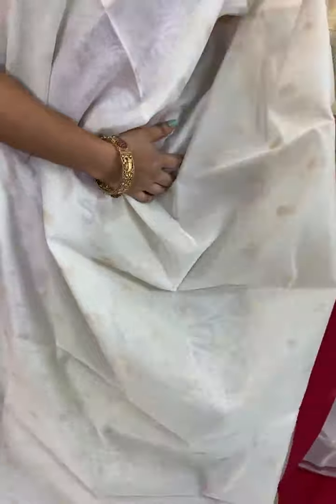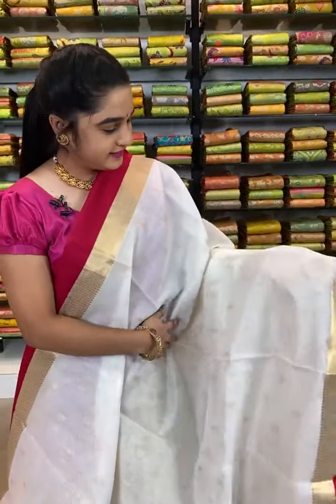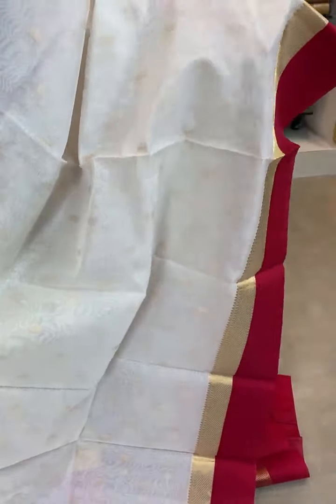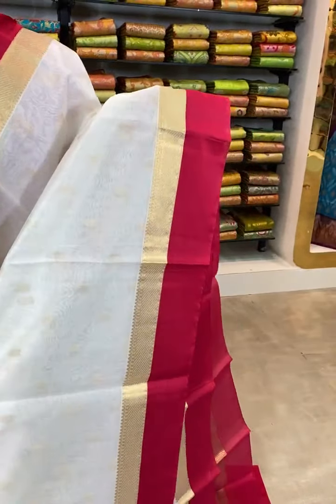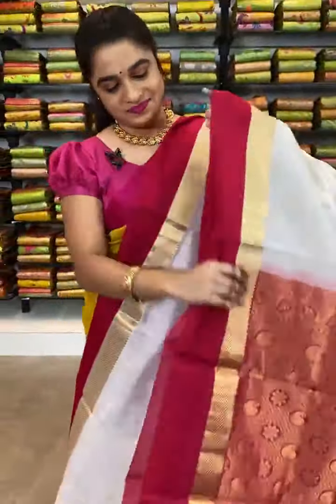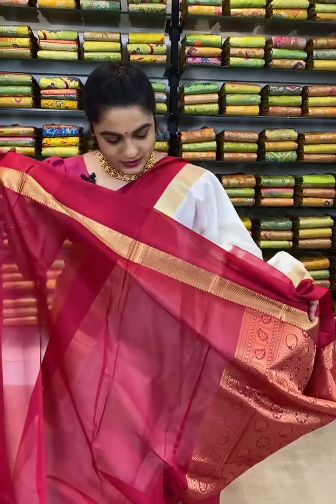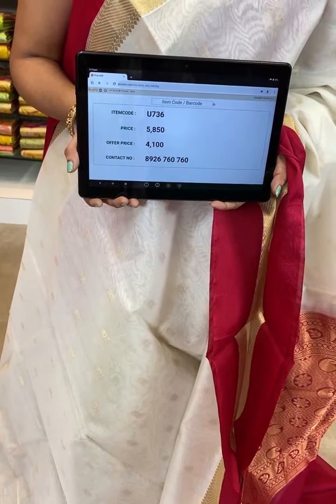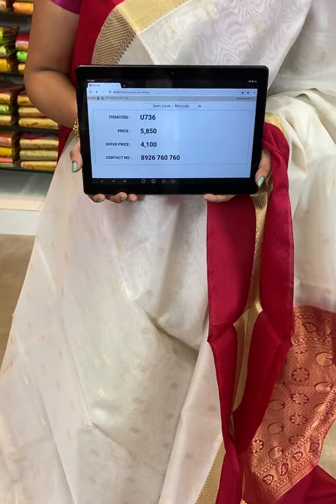Looking very pleasant — which is in white and red color combination ladies. How beautiful it is! All over the body comes up with floral booties with golden zari, and this golden zari and white combination is very ultimate. The border is contrast with khadi. The pallu is contrast with florals and parsley along with leaf booties. This saree is paired up with contrast plain blouse with border. Item code U736, actual price 5850, offer price 4100 rupees. WhatsApp 8926760760 to book.